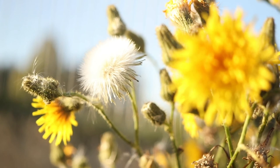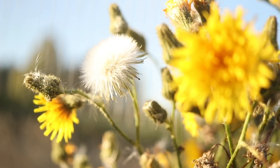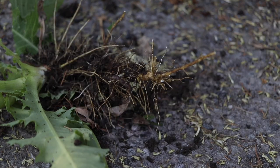Once pollinated, they will produce balls of parachuted seeds about half an inch across. The plants have tap roots and large horizontal rhizomes that allow for far and rapid spread.